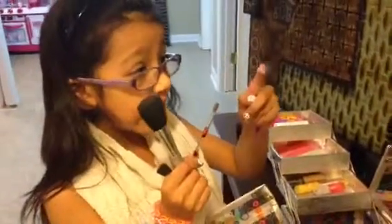I have my powder brush, my blush brush, this eyeshadow brush, and this tiny, tiny, tiny brush.